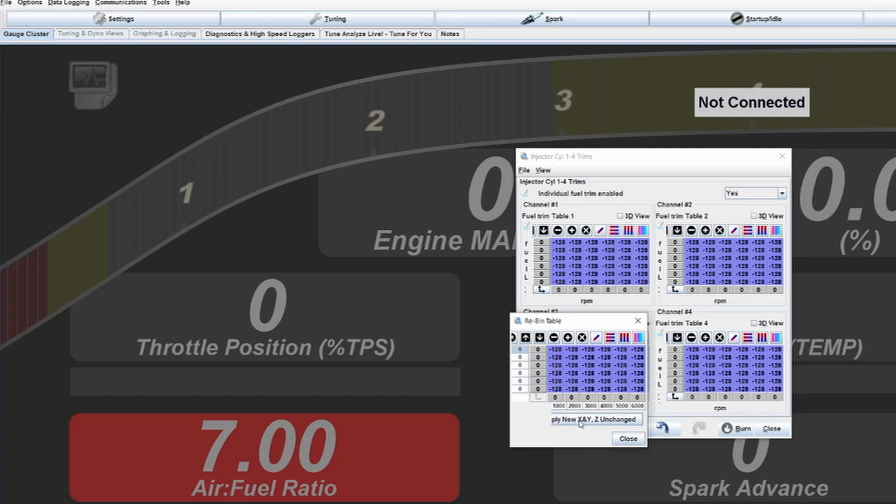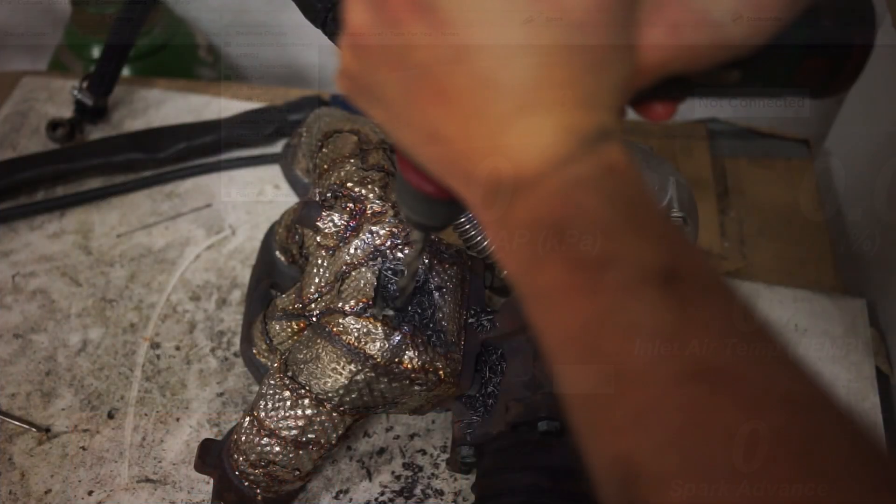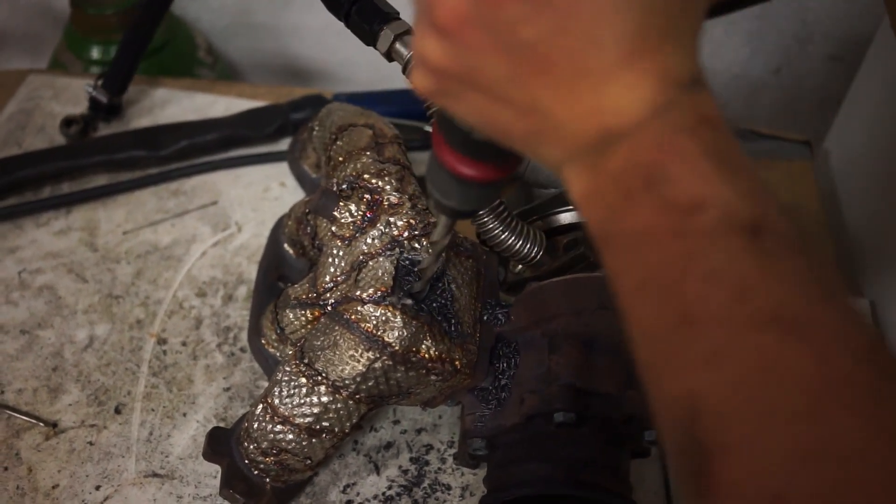The second thing EGT monitoring helps prevent is turbo failure. On short pulls or street driving you probably won't reach those high temperatures, but for example Garrett turbos are typically spec'd to about 950–980 degrees Celsius of exhaust gas temperature measured at the collector going into the turbo. You can monitor that to prevent turbo damage — if you're running a lot of boost and fear the turbo might be getting too hot, it makes sense to check whether it's reaching a dangerous range. If it does, just add some fuel to keep everything cooler.